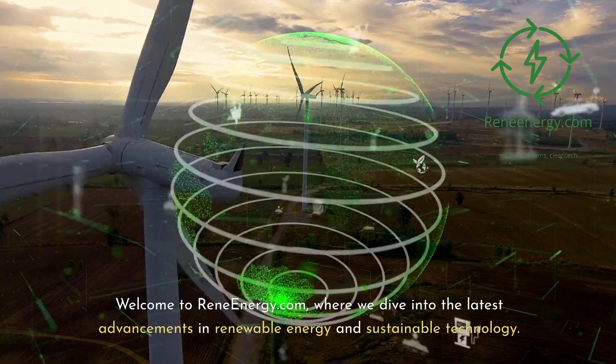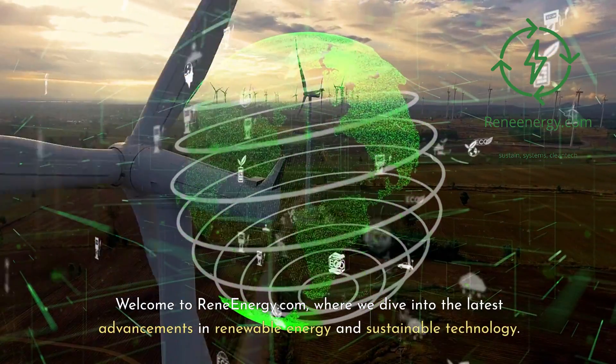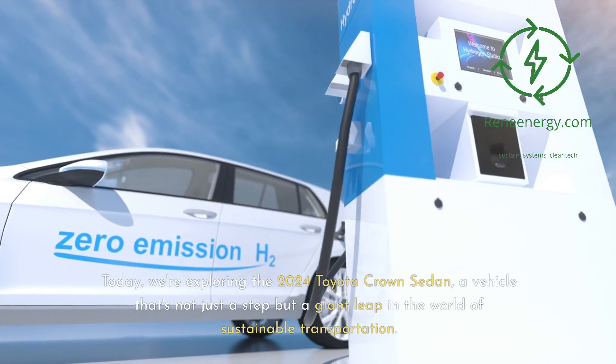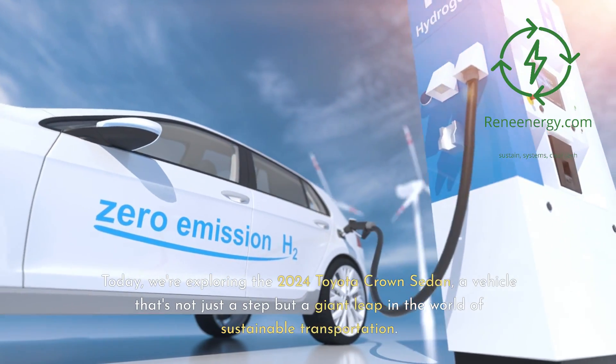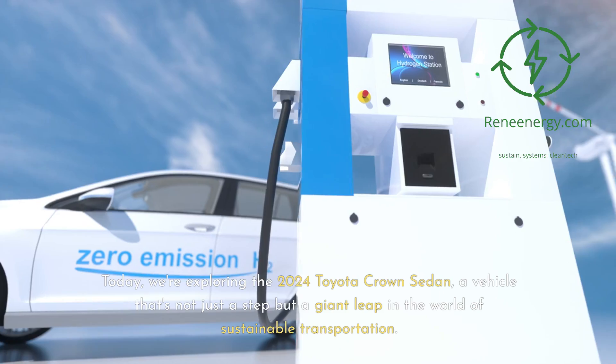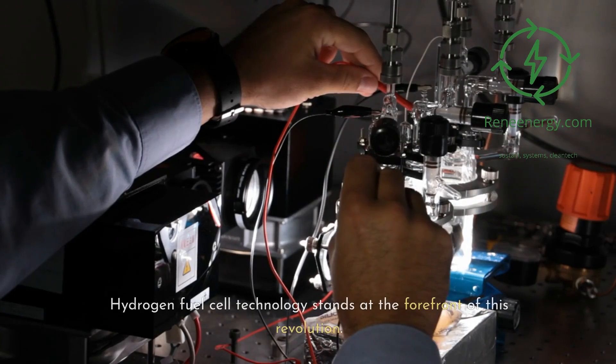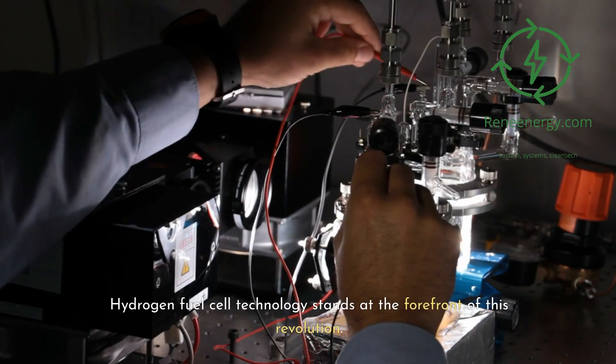Welcome to ReneEnergy.com, where we dive into the latest advancements in renewable energy and sustainable technology. Today, we're exploring the 2024 Toyota Crown sedan, a vehicle that's not just a step but a giant leap in the world of sustainable transportation. Hydrogen fuel cell technology stands at the forefront of this revolution.